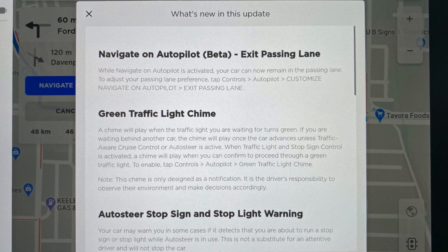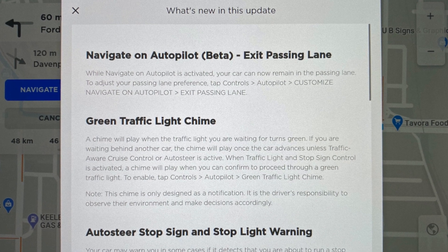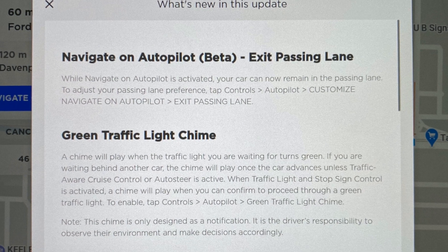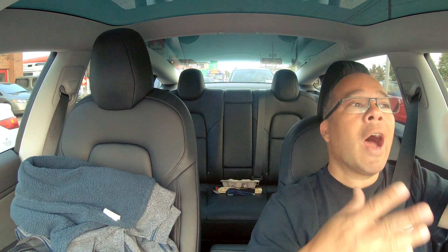This is how they describe it: while Navigate on Autopilot is activated, your car can now remain in the passing lane. To adjust your passing lane preference, tap Controls, Autopilot, Customize Navigate on Autopilot, Exit Passing Lane. So let's try that - I've got to get on a highway first, but as soon as we get on a highway I'll try it out.